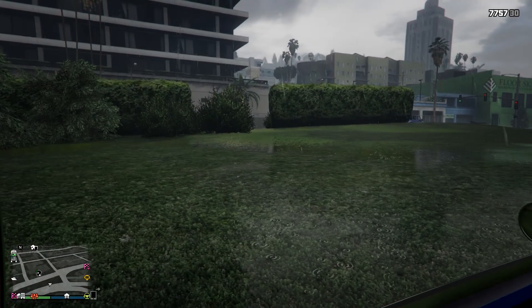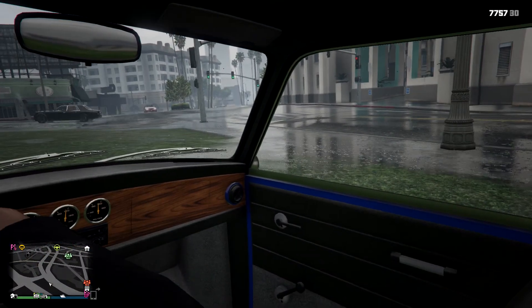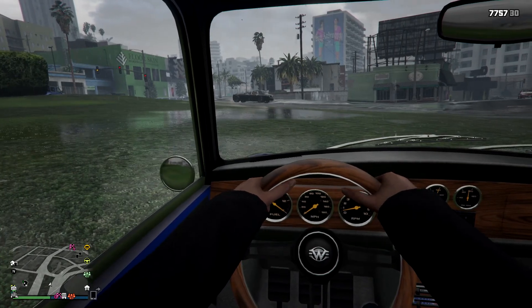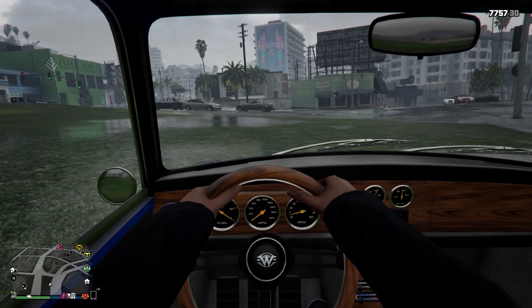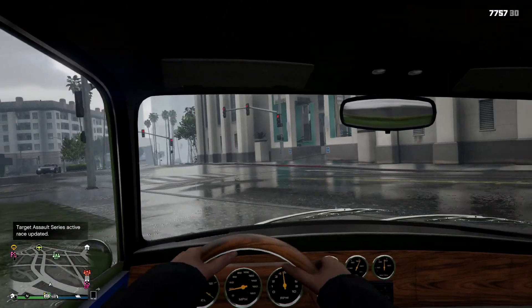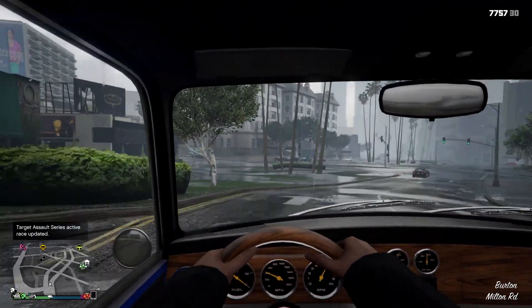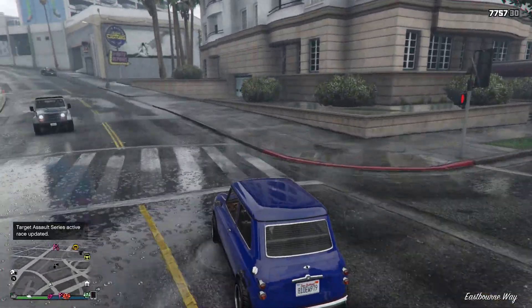This is an interior view of the Winnie C Classic in its stock form. Pretty basic — you get a nice wood finish on the dash and the steering wheel, as well as that Winnie logo on the center. Everything seems to be pretty basic, however, so let's get this thing over to Los Santos to check out the customization.